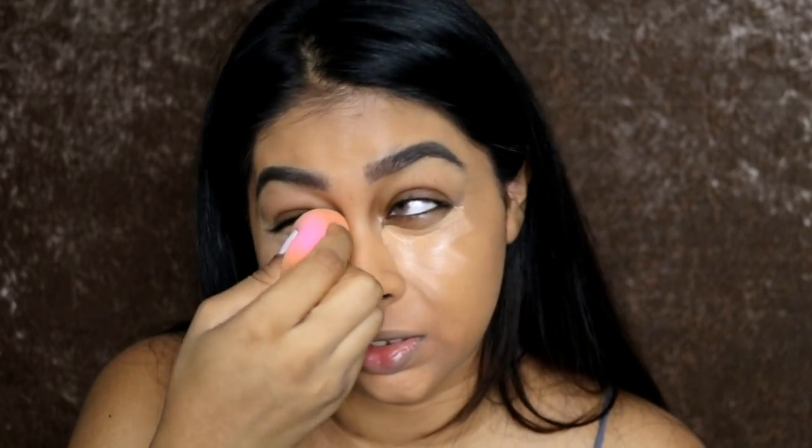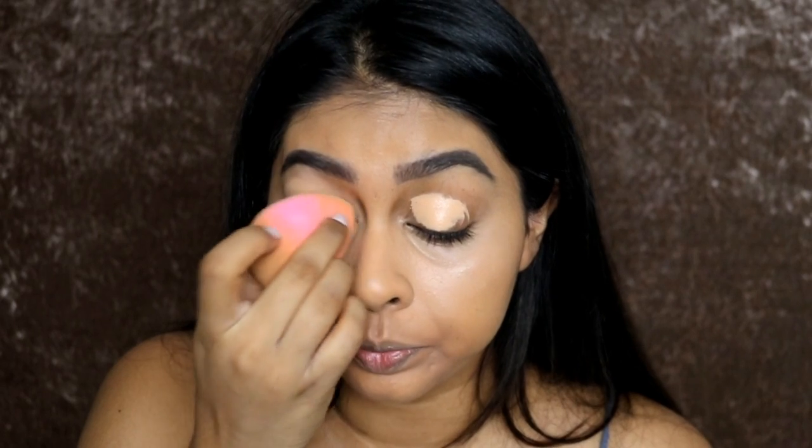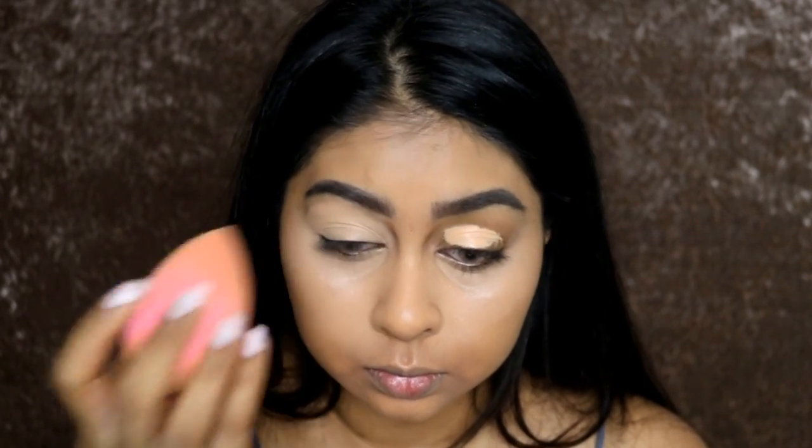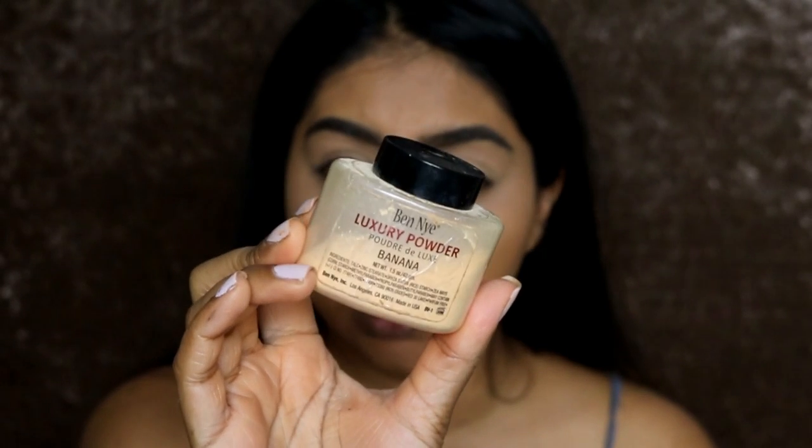I feel like I want to do my base and my eyes. I'm going to do a full-on smoky eye, so I'll just put a bit of concealer on the top as well. I'm going to use my BEN NYE Banana Powder to set that.